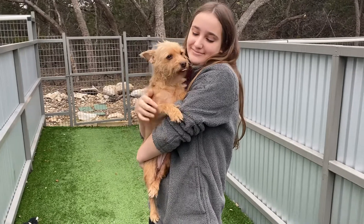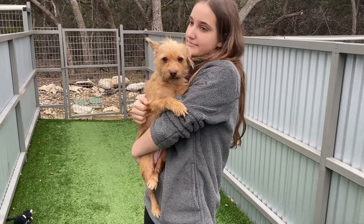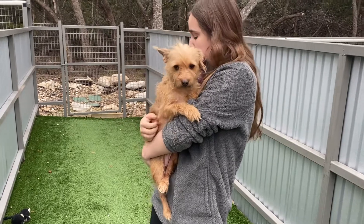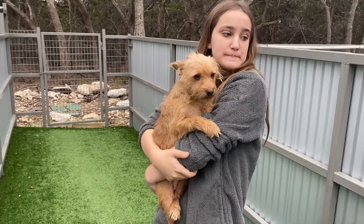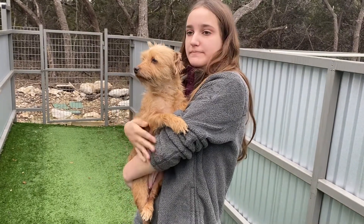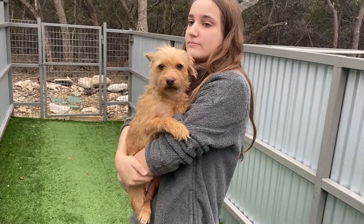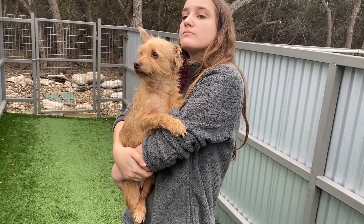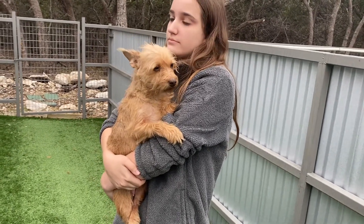Unfortunately, down by the border, they don't always get treated that well. They live outside for the most part and have to kind of be wary of bigger dogs and other people not being very nice to them. So she's just going to take a little time to get some confidence and some trust, but there's not a mean bone in this dog's body. She is just a sweetheart.